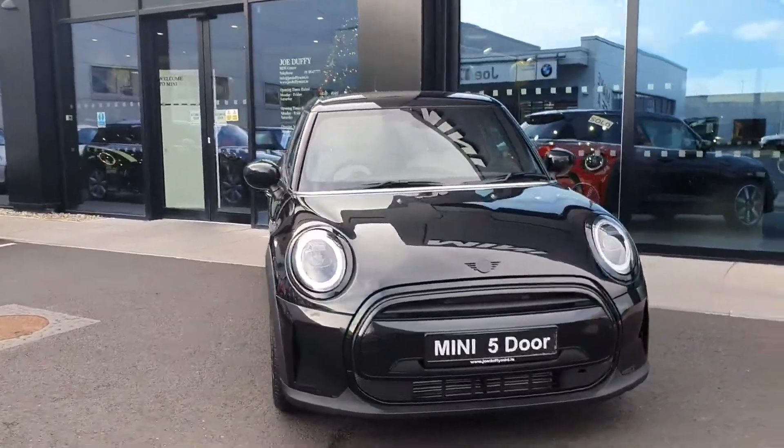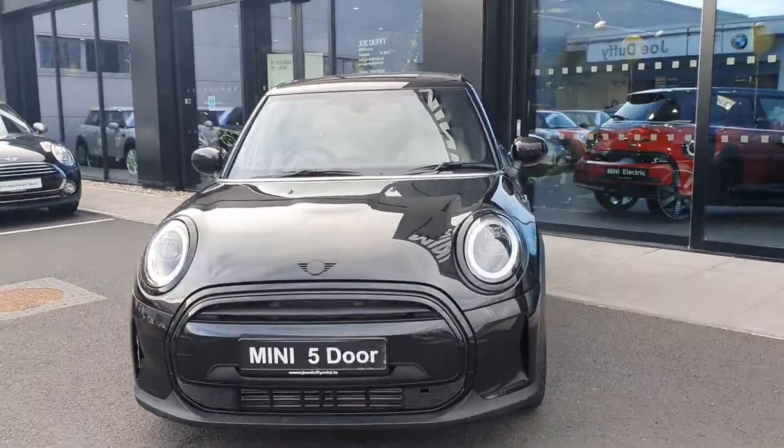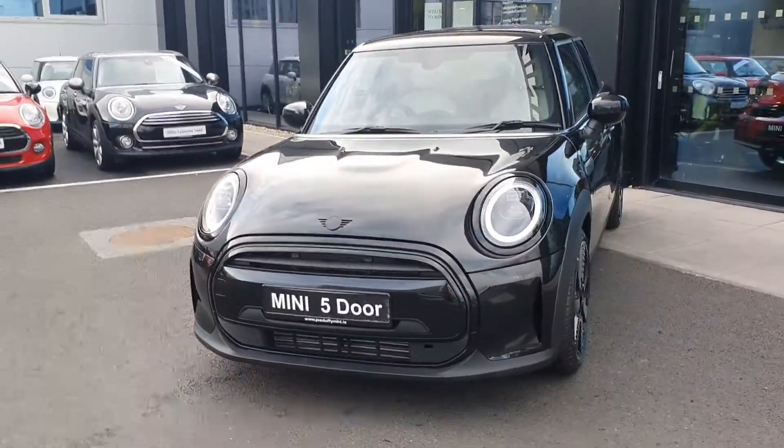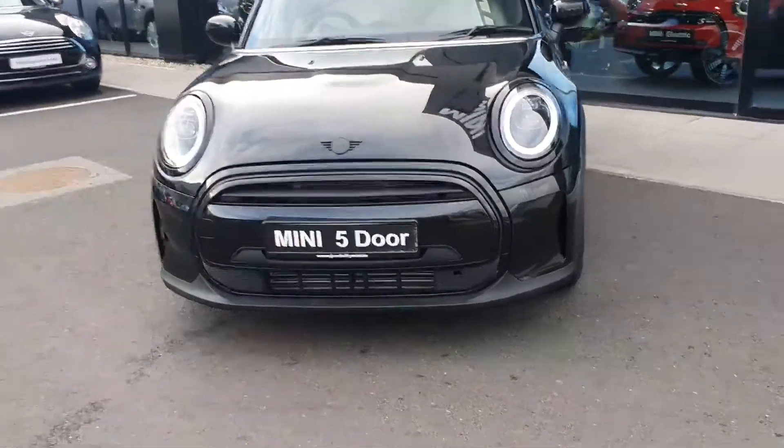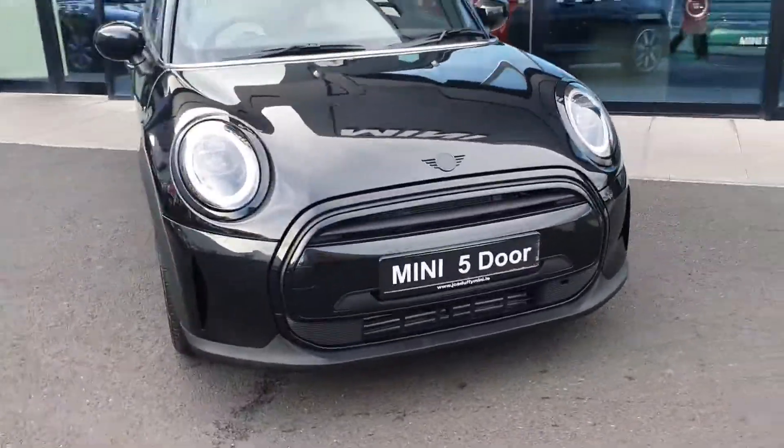Take you around to the front of the car. As you can see, we have a piano black exterior trim which includes the black surrounding on the lights, blacked out badges and also the black grille.